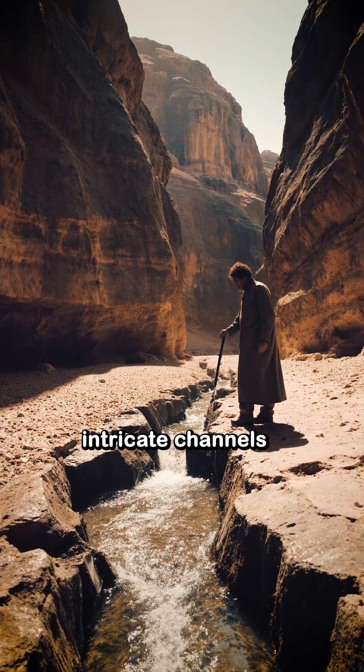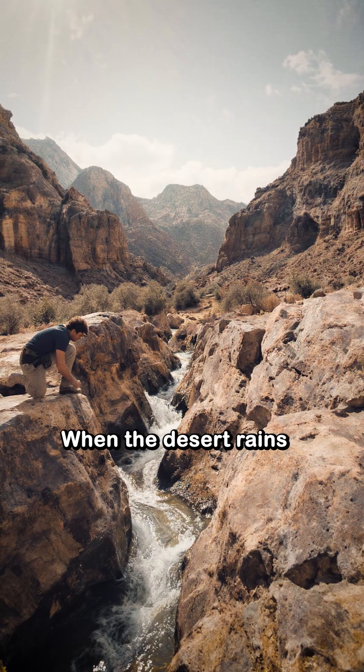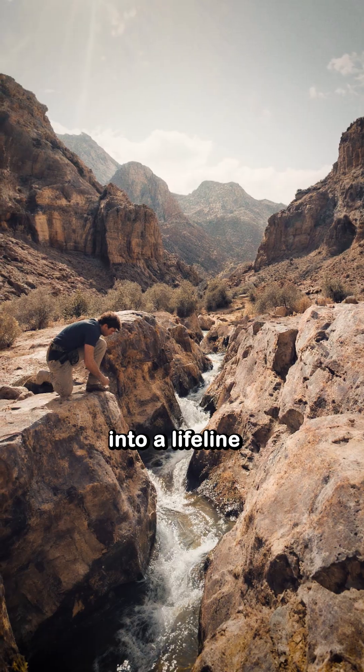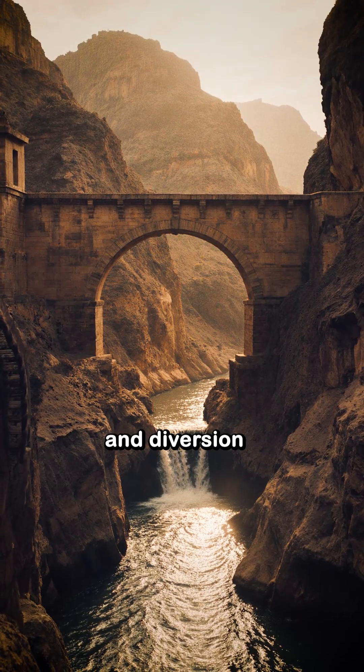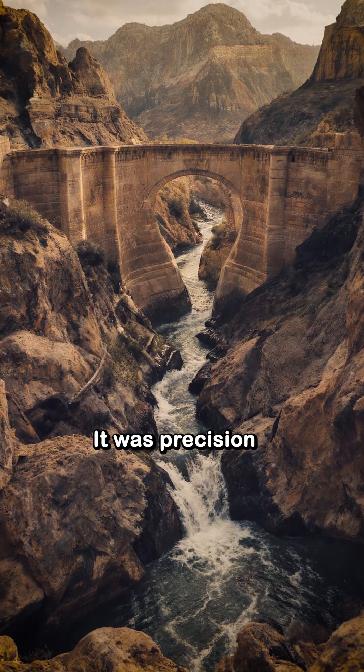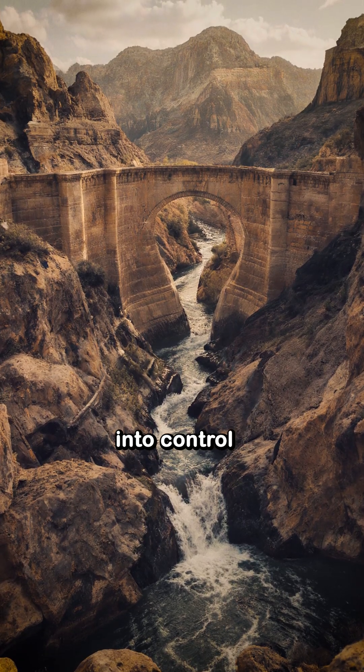They carved intricate channels into the rock to capture every drop. When the desert rains, these channels turned fleeting floods into a lifeline. Masonry dams and diversion channels slowed the sediment-laden flows. It was precision engineering, turning chaos into control.